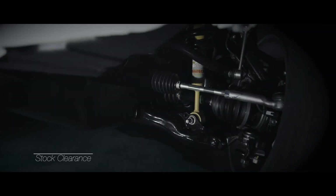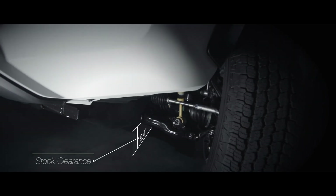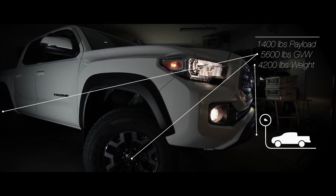The stock truck clearance also helps — it comes in at 9.4 inches, better than its competitors by an inch. Our truck came in at 4,200 pounds and has a GVW of 5,600 pounds, allowing for a 1,400 pound payload.